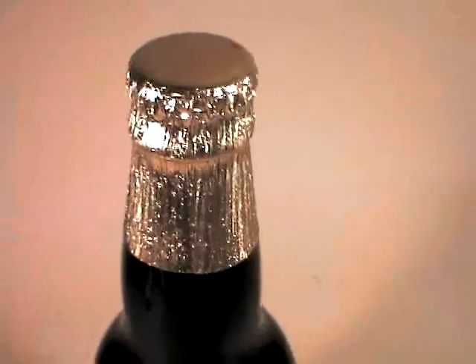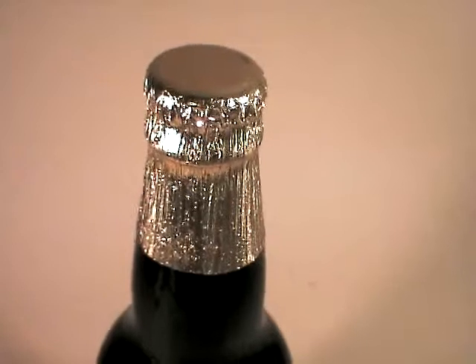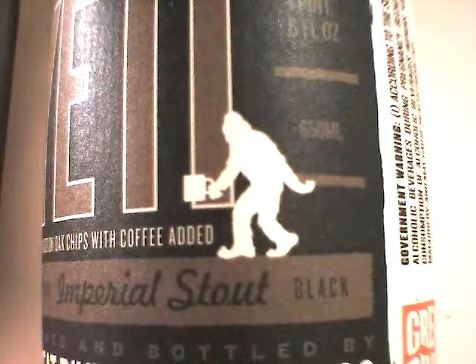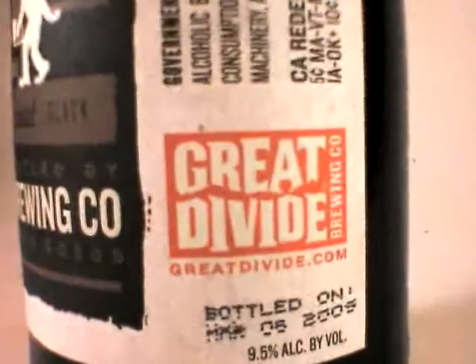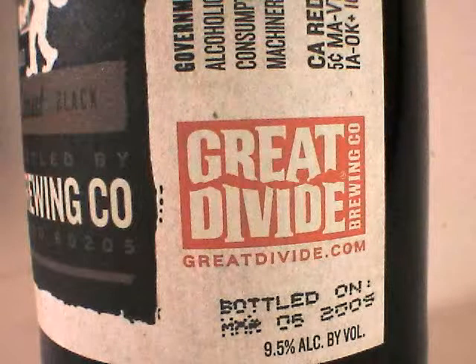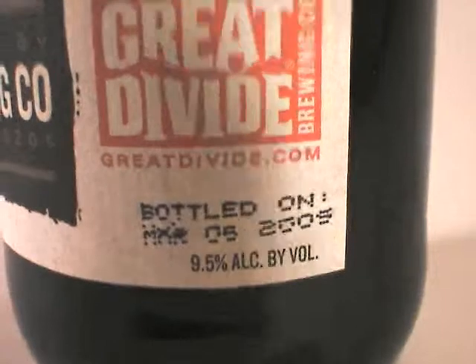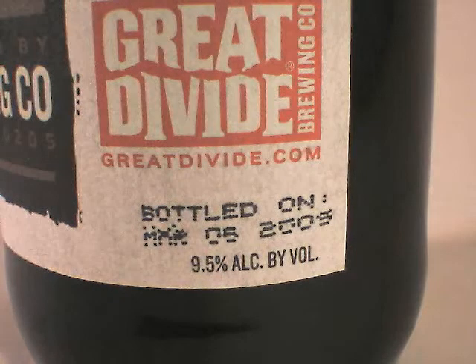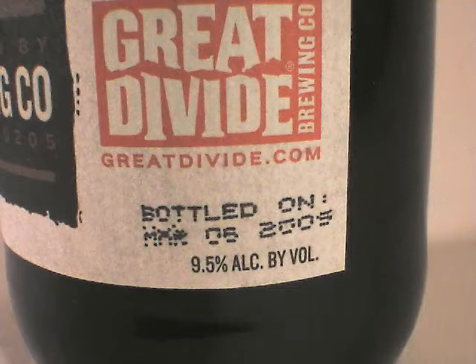The normal oak-aged Yeti is a silver foil-capped version. And right here is a beautiful little detail. We can see that this is 9.5% ABV, and it's March of 2009, and today it is May of 2009, so nice and fresh, relatively speaking.